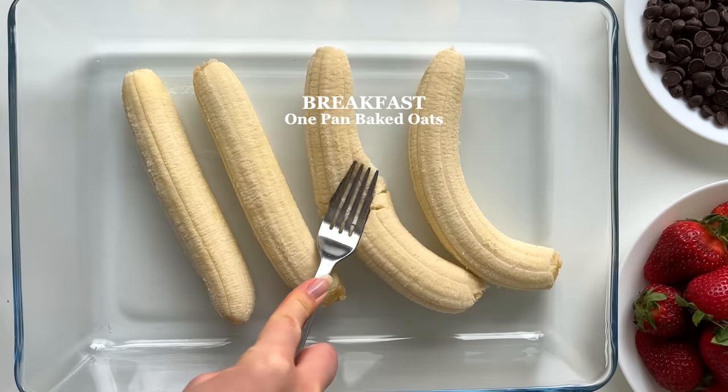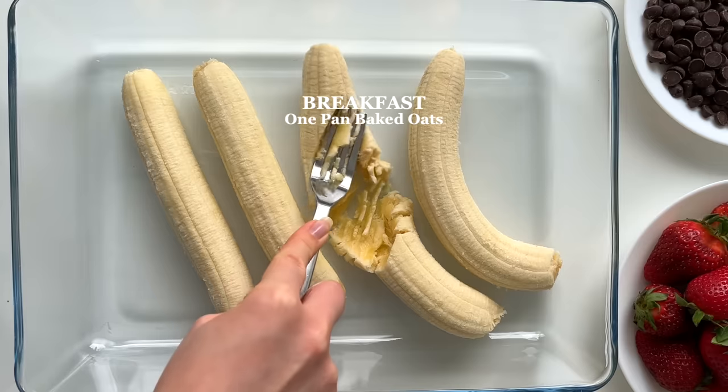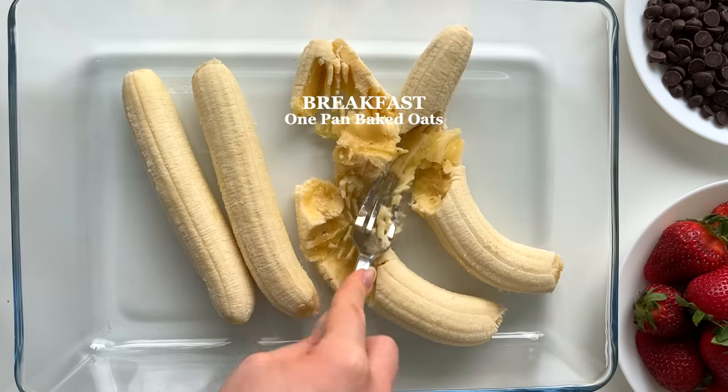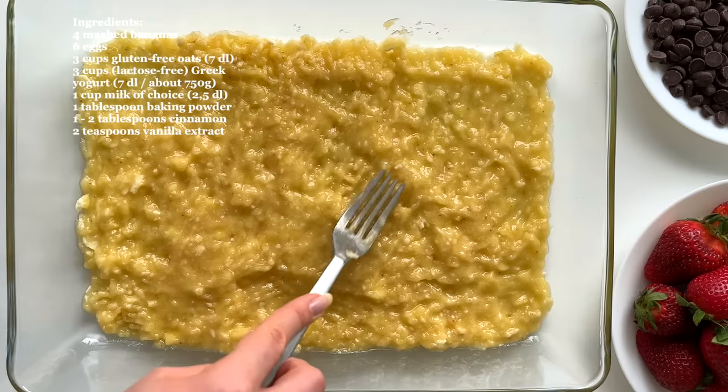It's now the next day and time for the meal prep. Let's start by meal prepping breakfast. You liked the baked oats recipe in the previous video, so this time I'm making a bigger batch and the recipe is made in one pan. First, I mash four bananas.